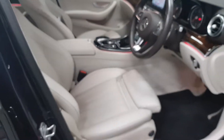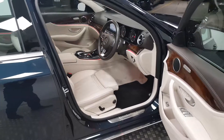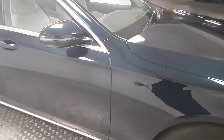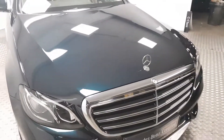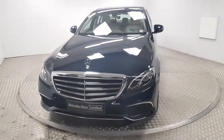With 9,000 kilometres, the car is in fantastic condition. If you have any questions or if you'd like to organise a test drive, please do give us a call. Our number is 018691000 and we'd be delighted to help you out.